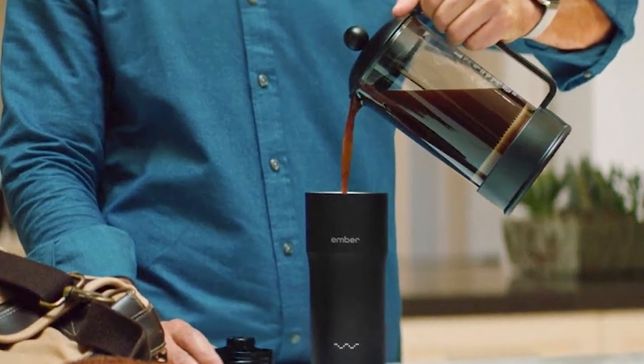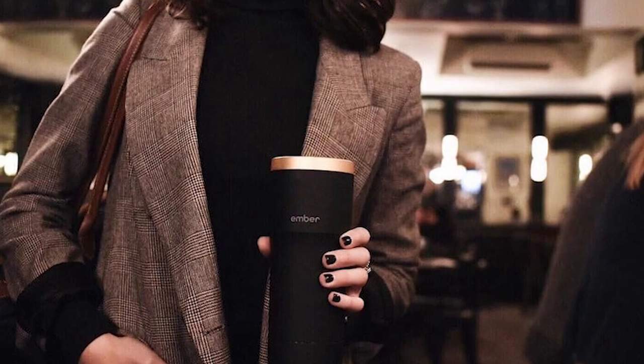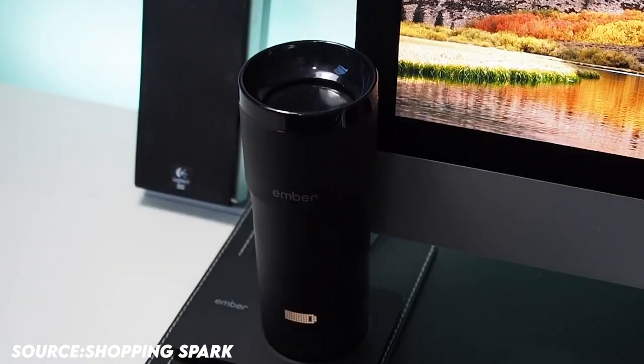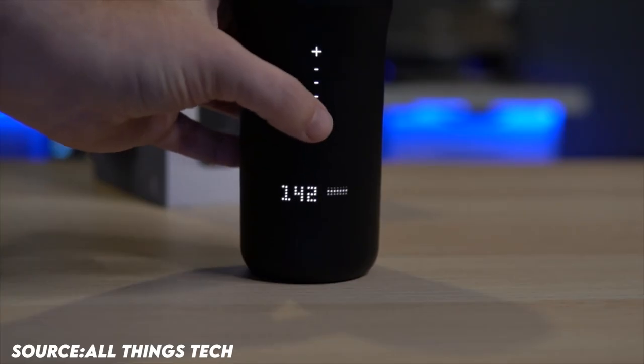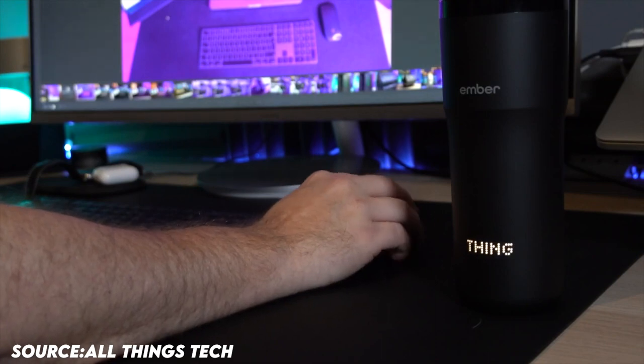Ember Travel Mug: your temperature control mug's extended battery life keeps your beverage perfectly hot for 3 hours on a single charge, or all day when placed on the supplied redesigned charging coaster. To customize your heated mug, simply tap the plus or minus to raise or lower the temperature that you want to drink at.